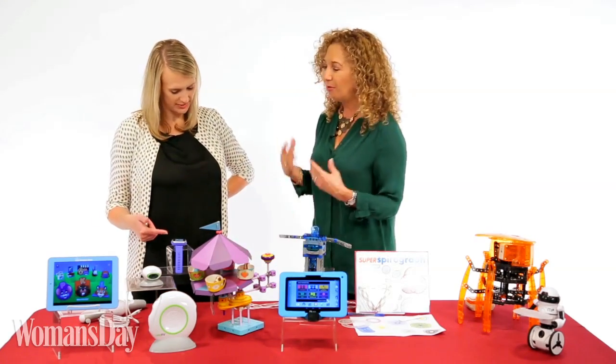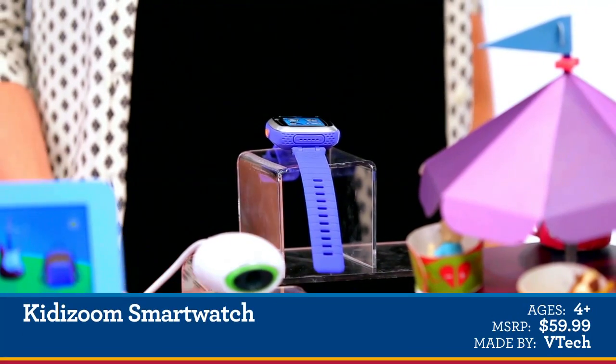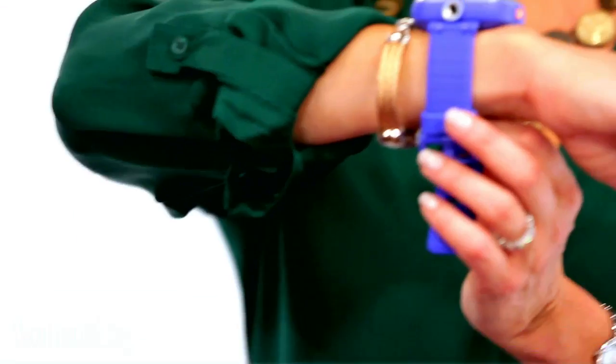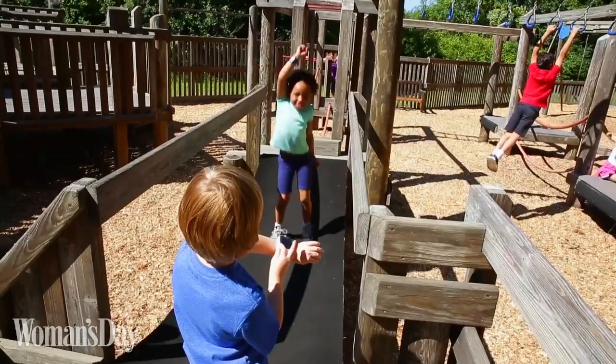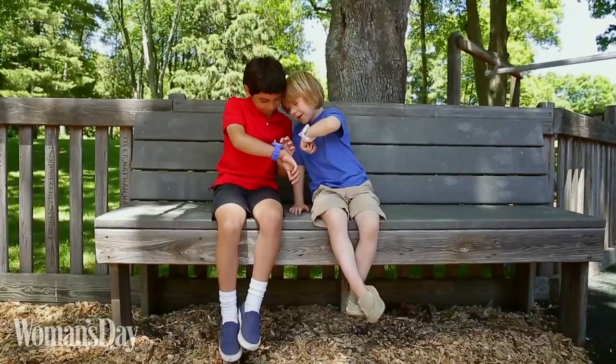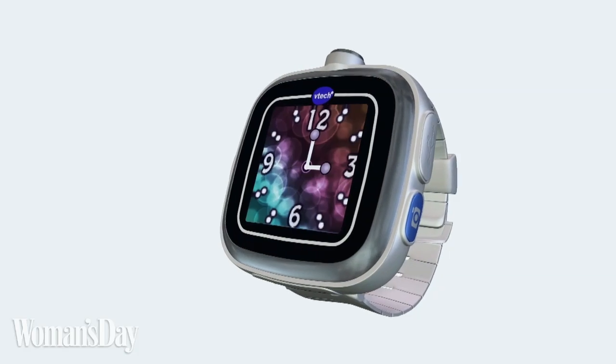Speaking of moving, what do we have here? We have wearable tech. Kids see their parents with wearable tech and want the same thing. This is Kidizoom by VTech. It's a camera and a video camera, it's also a touch screen. There are games on here for the kids, and most importantly, kids are learning about telling time and time management.